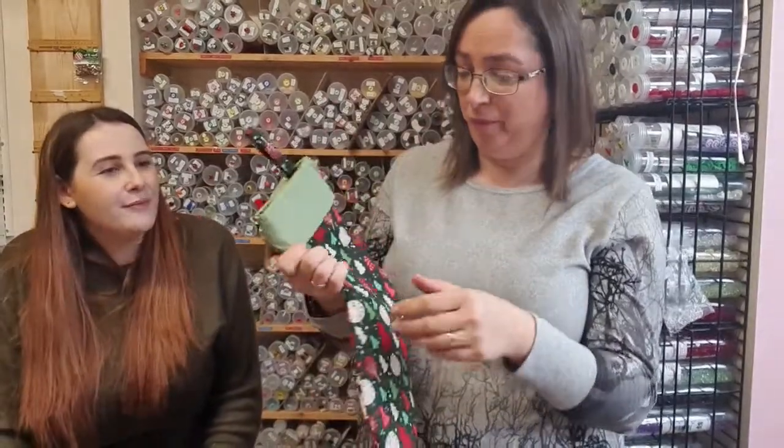Hello ladies, late as usual but I'm here now. Hi Deb, nice to have you with us. So I think she's done really well with that — very proud. It's lovely, well done Olivia. Make lots of those to hang along your mantelpiece.